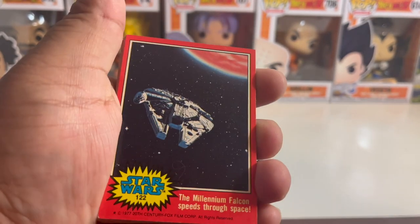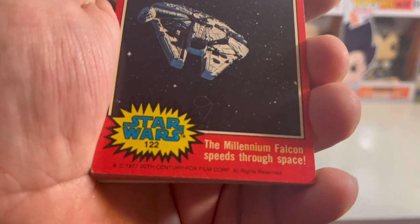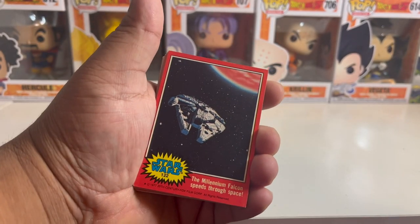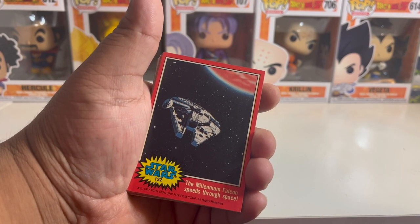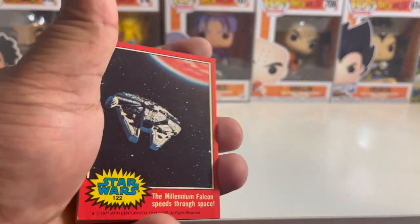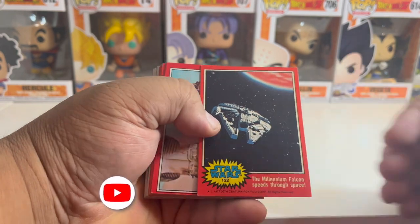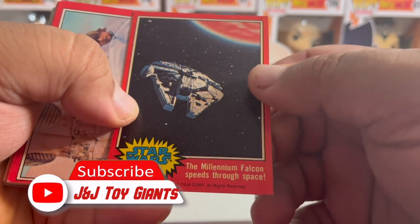Today I am going to be going over some retro trading cards for Star Wars. These are normally going to be — I believe they're all Episode Four from the original trilogy. This was part of a mystery box that I got from eBay. I didn't know exactly what I was going to get. I got those Elvis cards in that box and also these Star Wars cards from Episode Four through Six — from A New Hope to Return of the Jedi.